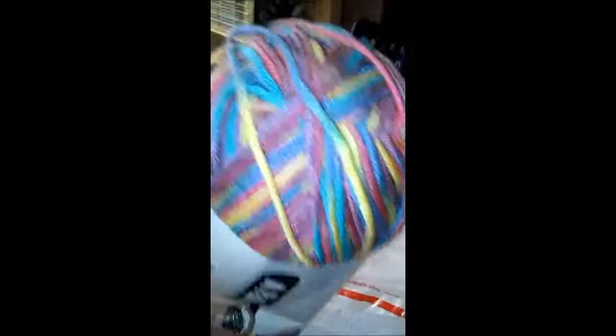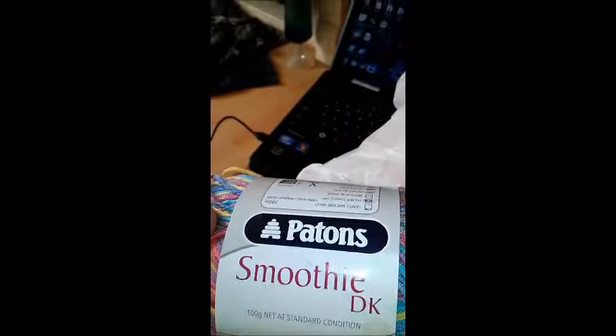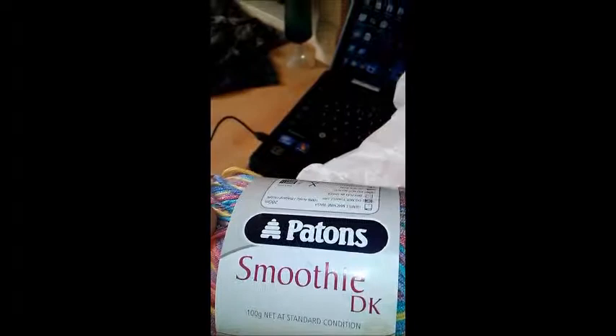So I'm dead excited about this. I don't know if you can see the colours - they're gorgeous. There are yellows, blues, pinks, purples, greens, yellow. I don't know if you can see them okay. But anyway, that's it - I just wanted to show you what I got today. I'm going to have a go at making my own socks. I hope you have a lovely evening and happy hooking, knitting, crafting, cards or whatever it is you do. Have a lovely evening and take care. Bye!